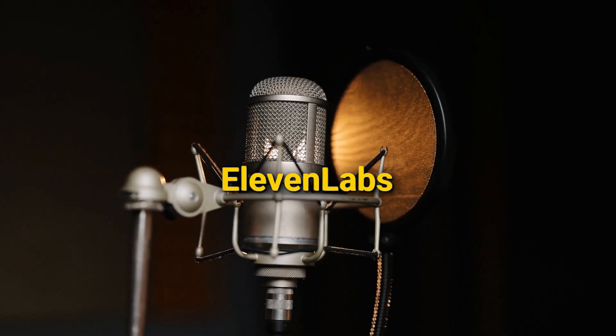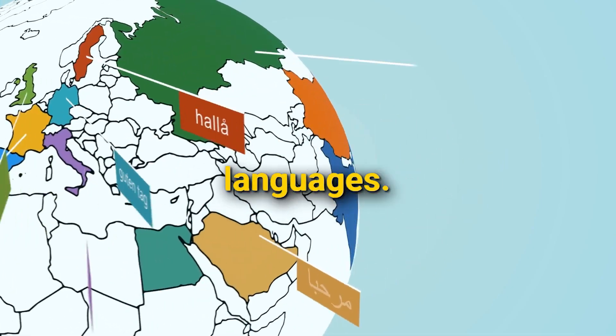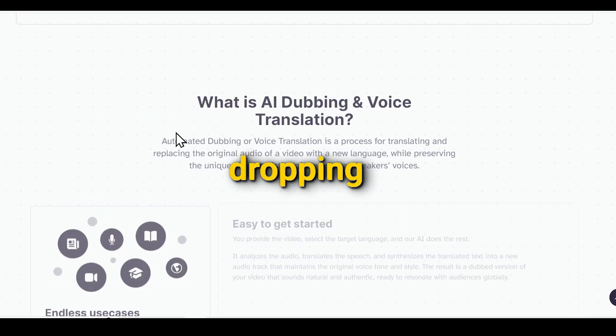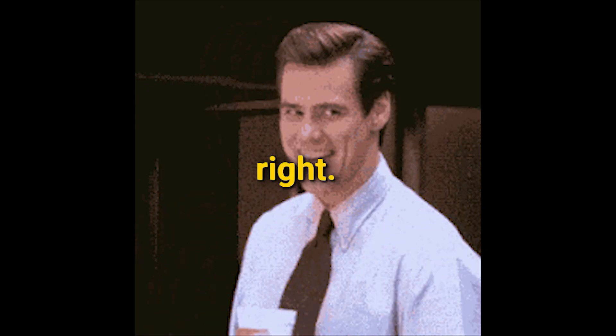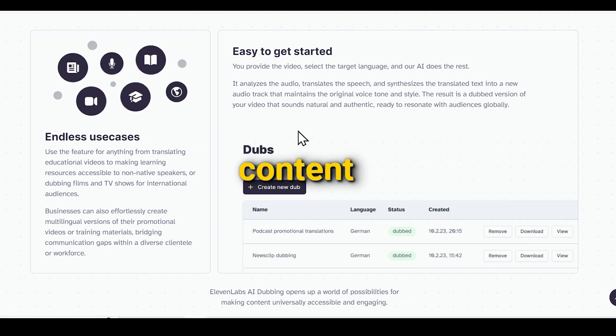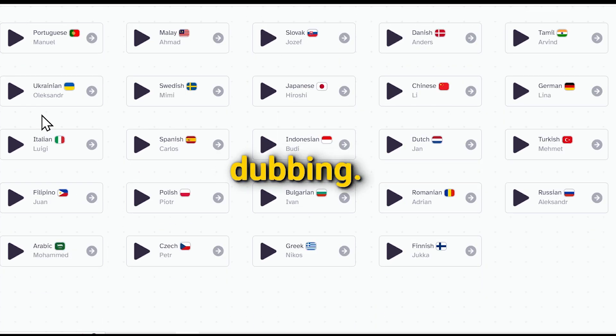Eleven Labs is a voice generator and cloning tool that speaks in multiple languages. Now, here's the exciting part — Eleven Labs has just unleashed a jaw-dropping new feature: voice dubbing and translation. You can now easily dub your videos and localize your content into 29 languages in seconds, with voice translation, speaker detection, and audio dubbing.